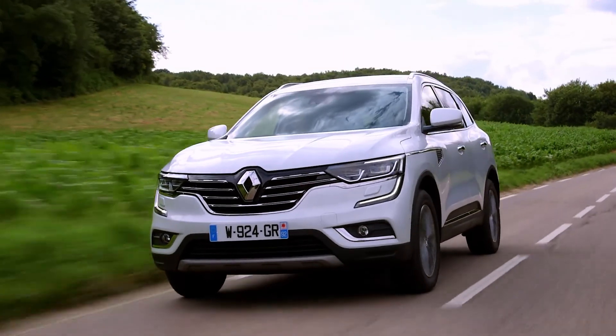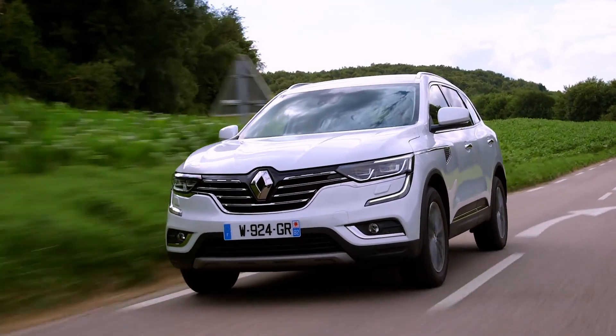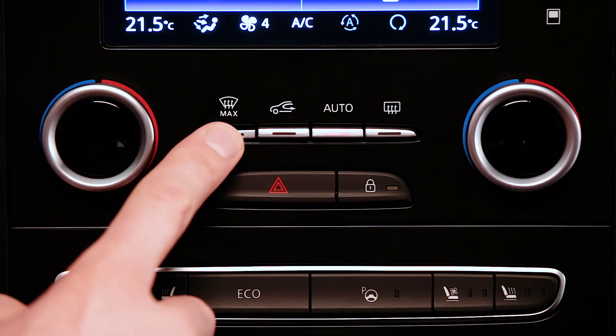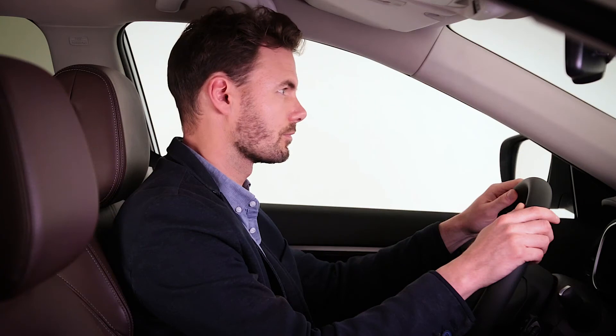Engine shut off and standby is not possible under certain conditions, such as when the engine is cold, the air conditioning system is in operation, or electrical consumption is high.